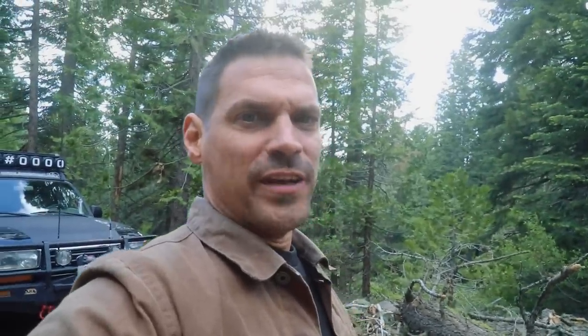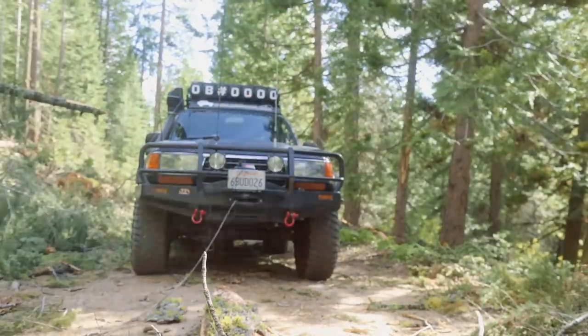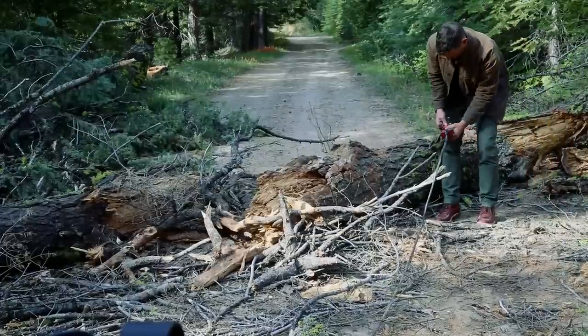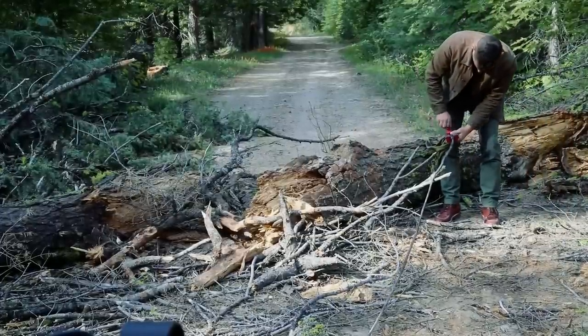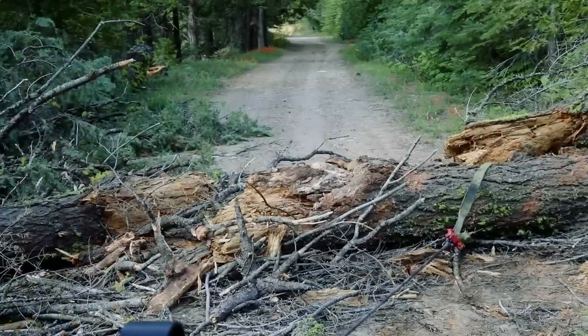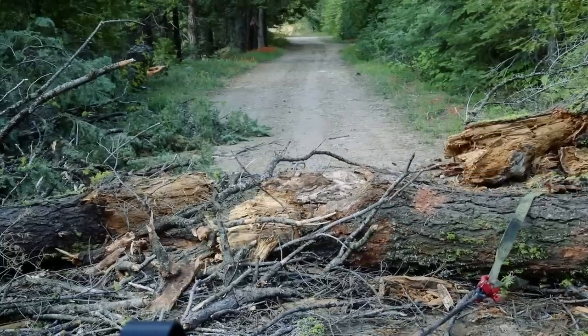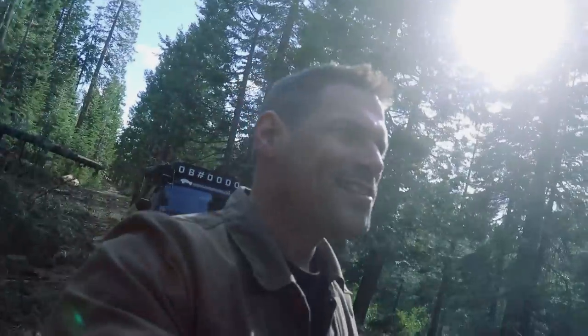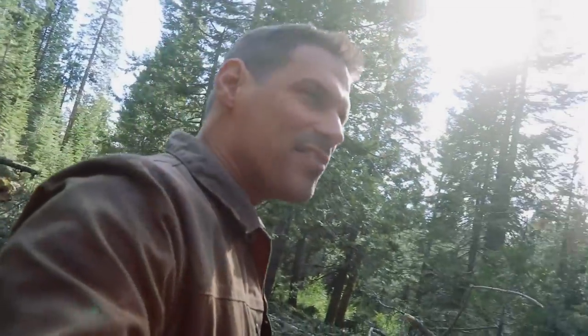She's either going to tell me we're going or not — regardless I can clear this log out of here, so I figured I better just get to it. The rest of this is just old-school from a choker-set-in days — gonna drag this out of here just a little ways back, enough to get through.